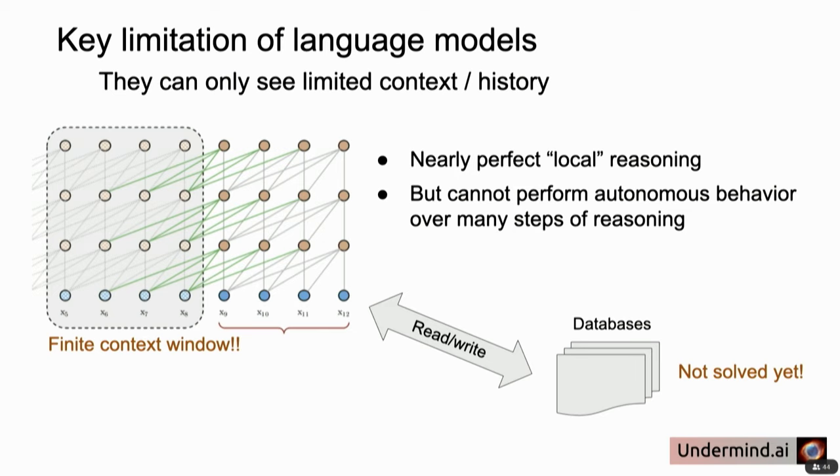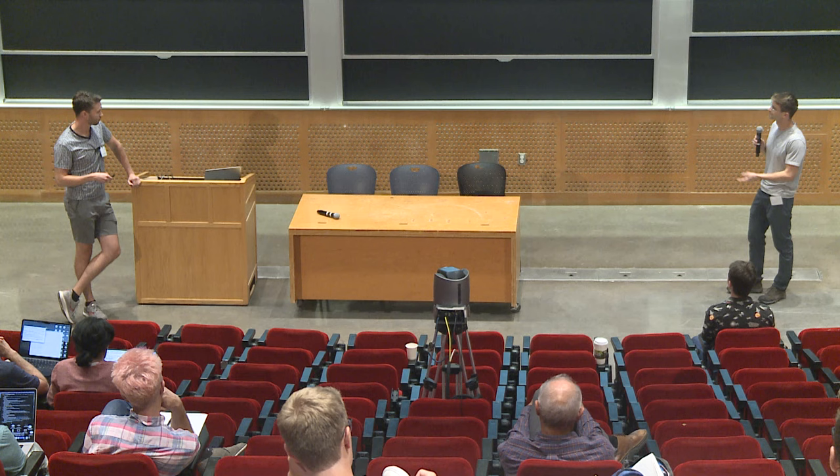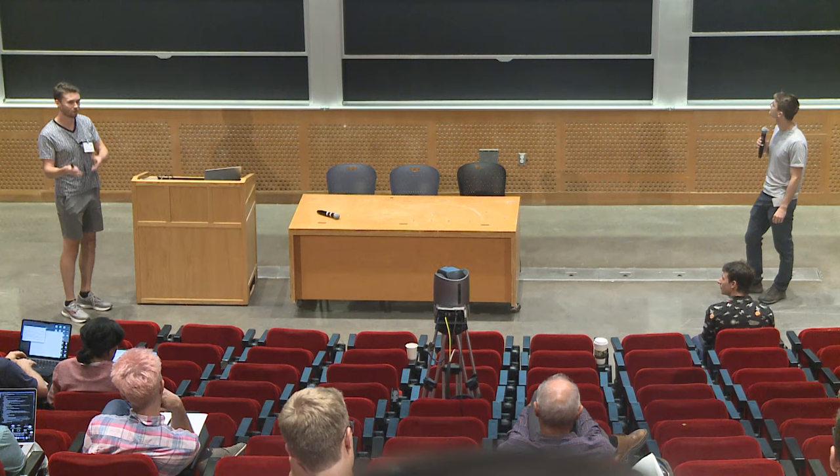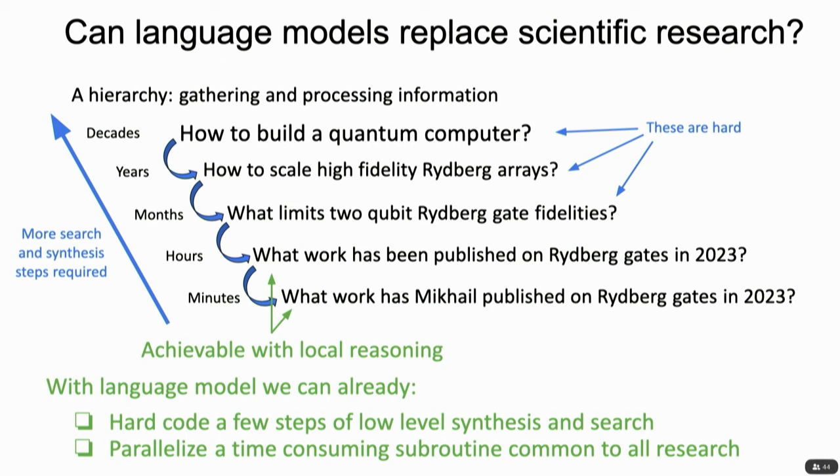We cannot use language models for hierarchical long-term planning because of a fundamental limitation: the context window. There's a finite size of input text you can put in, so if your reasoning context goes beyond that window, you're out of luck. This necessitates interacting with databases to retrieve information — for example, Archive papers. For it to really behave like a human, it would have to reason locally within its context window, write notes, come back later, do long-term planning, and potentially collaborate with other agents. But even working within the context window we're given, these lower-level tasks can actually be automated.